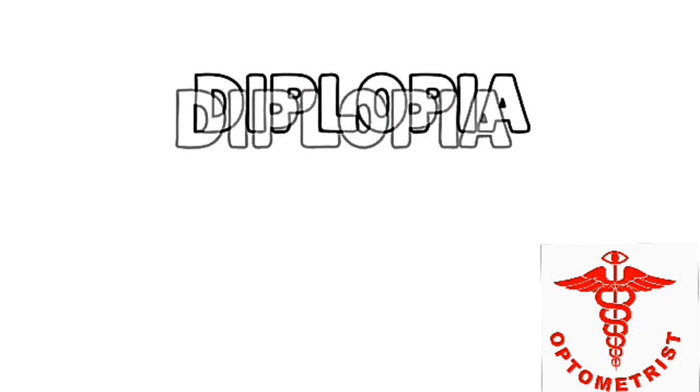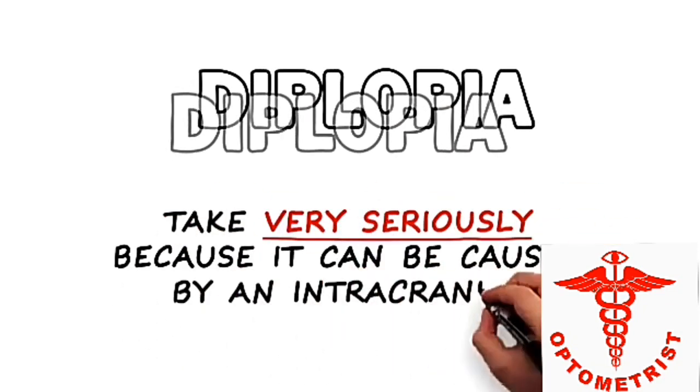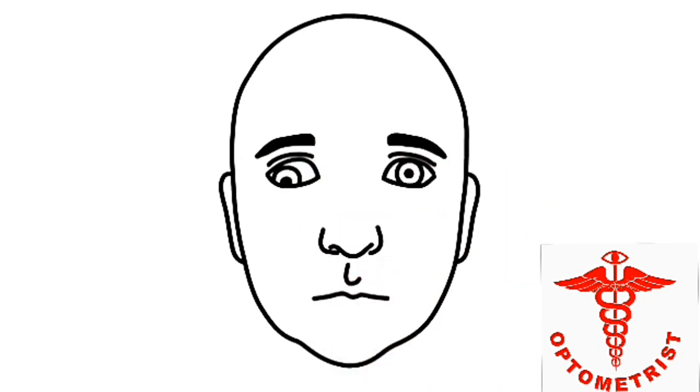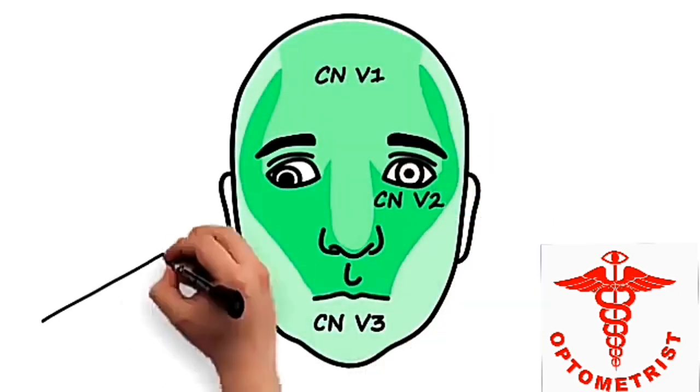Diplopia, or double vision, is something that you must take very seriously because it can be caused by an intracranial aneurysm or an intracranial mass. When I examine a patient with diplopia, there are two signs that make me very concerned: a dilated pupil and other cranial nerve involvement.